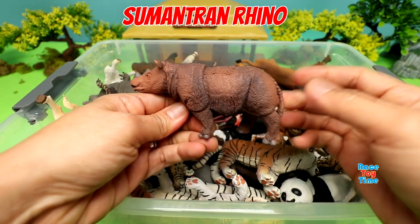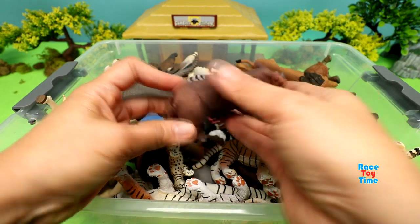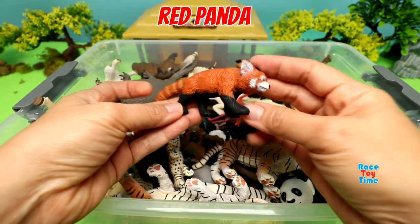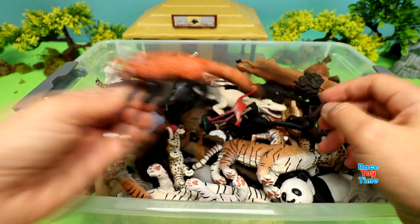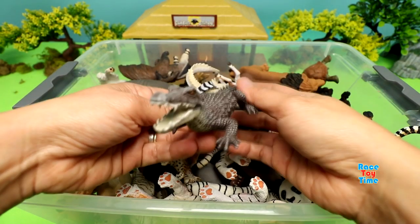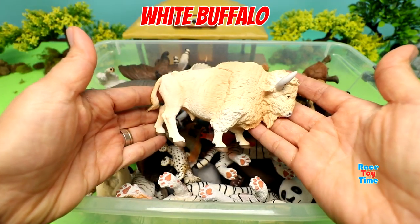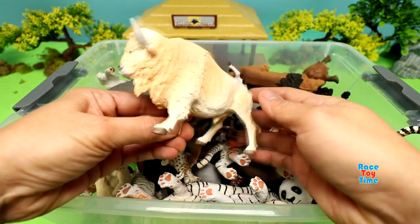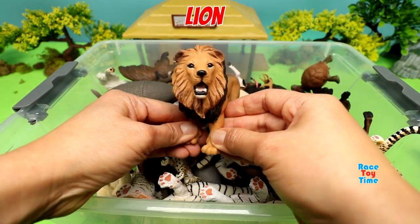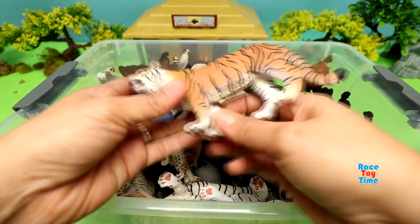Sumatran Rhino. Red Panda. Caiman. White Buffalo. Lion. Tiger.